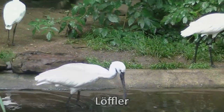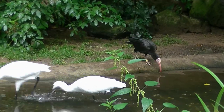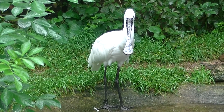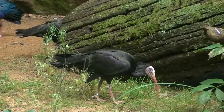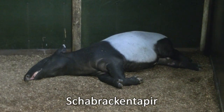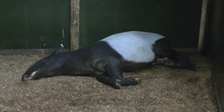Die Löffler sind hier ganz munter unterwegs, und ein Waldrapp sieht ihnen dabei zu. Die Frage zum Tag: Braucht ein Löffler zum Essen eine Gabel? Für dieses Schabrakentapir hätte, glaube ich, ein Schwarz-Weiß-Video auch gereicht, oder?